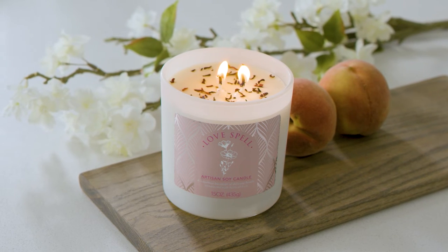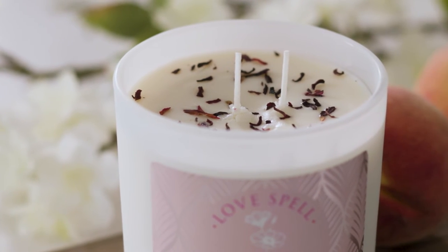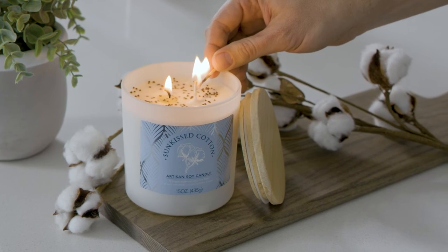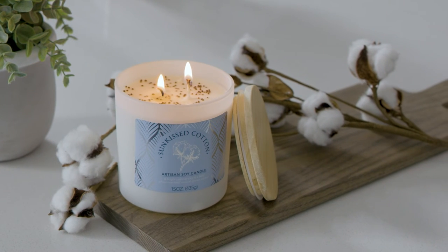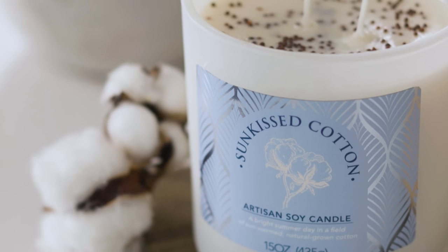The scent of a luxurious bouquet of delicate florals sweetened with hints of fresh fruits. This refreshing scent recalls visions of a bright summer day in a field of sun-warmed, natural-grown cotton.